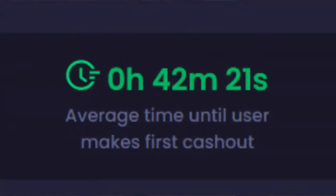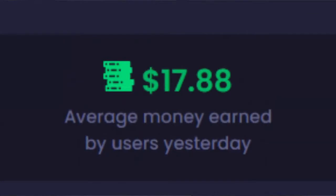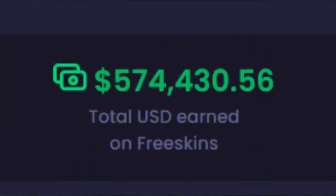Here's some credentials from FreeSkins. Only 42 minutes until a user makes his first cash out. Yesterday, the average amount earned by a user was $17.88. And in total, FreeSkins has earned users over $500,000.